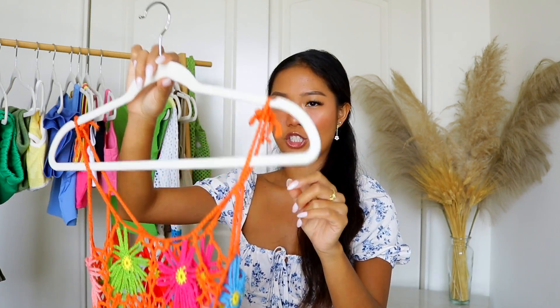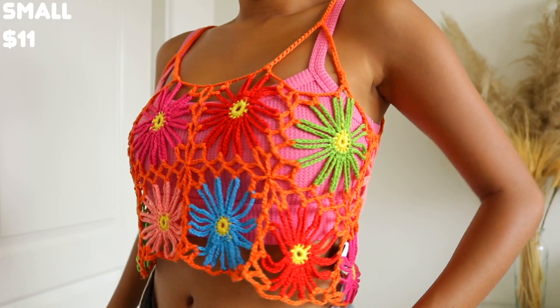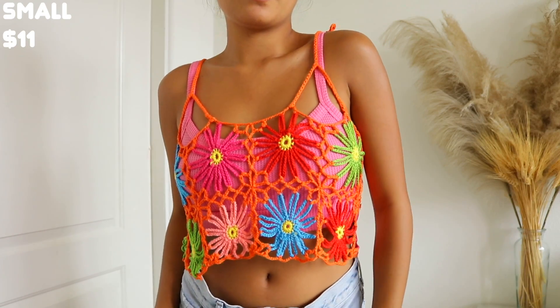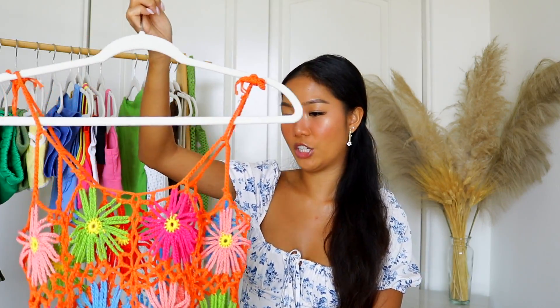Next I picked up this crochet top and for some reason it reminds me of my childhood — I actually have a picture of myself as a kid wearing a very similar all-crochet pattern that's now being sold at Forever 21. I picked this one up as a really cute bikini cover-up. I can't wear it by itself because it's sheer, but as a cover-up it's really cute and totally screams coconut girl vibes on Pinterest.